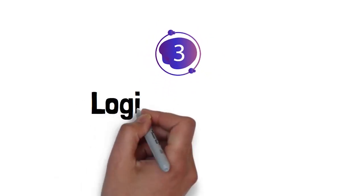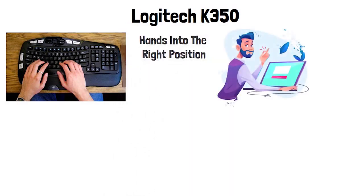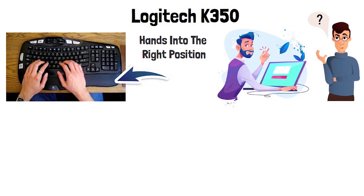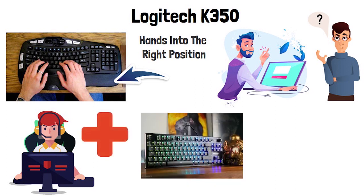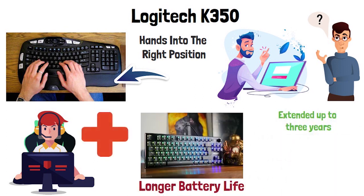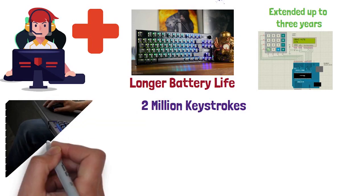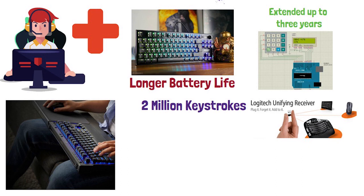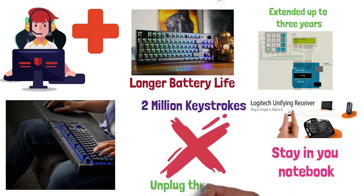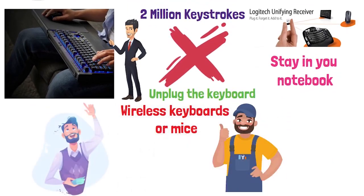At number three, we have the Logitech K350. The wave design guides your hands into the right position so you can use it for a prolonged period of time without having to worry about numbness. The cushioned palm rest makes it a lot easier to work or to play various video games. In addition, the keyboard boasts a longer battery life extended up to three years, calculated based on two million keystrokes per year, so results may vary. The tiny unifying receiver will stay in your notebook, eliminating the need to unplug it when you move around, and you can easily add other wireless keyboards or mice using the same receiver.